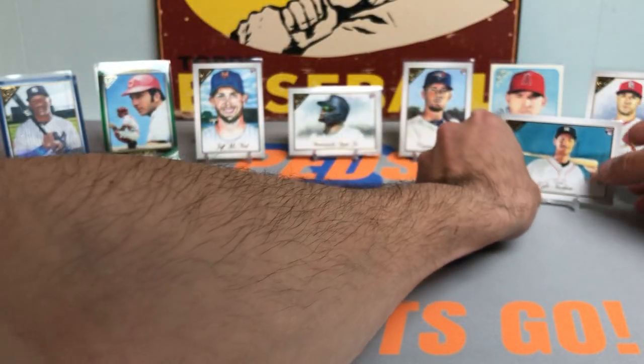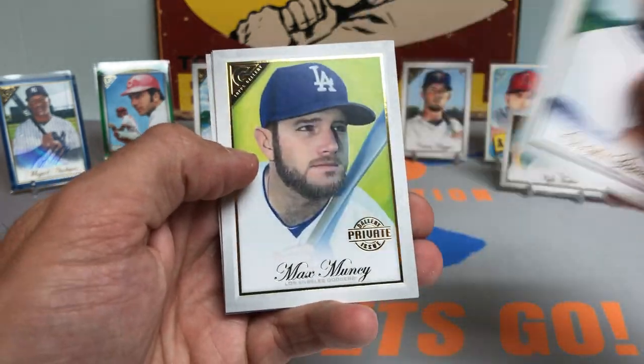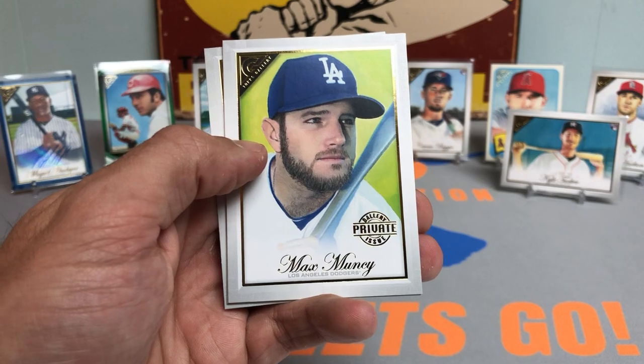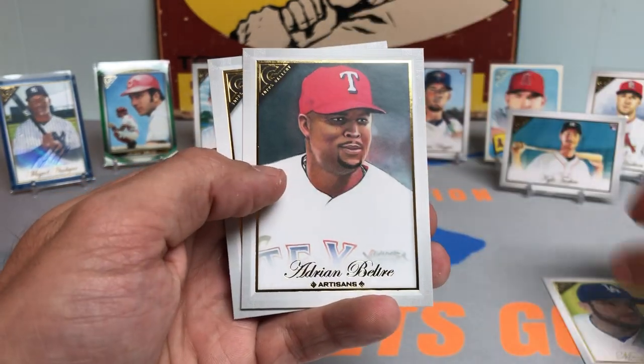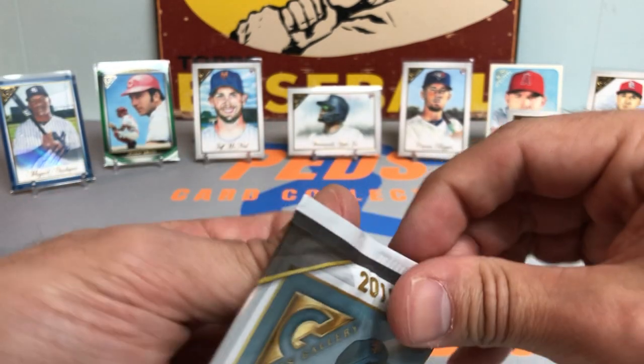One of the few guys on the Astros that I root for. Got a Christian Stewart behind him. Max Muncy. And that's the Gallery Private Issue — that's a short print, so we'll put that on the board. Adrian Beltre. And a Chris Davis.